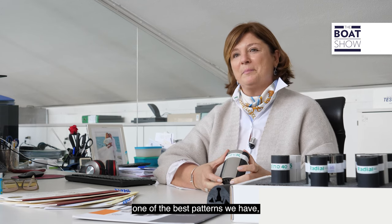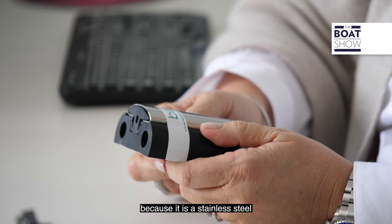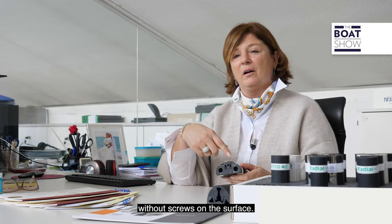This is Binox, one of the best patents we have. It's very special because it is stainless steel that can be fitted without screws on the surface.